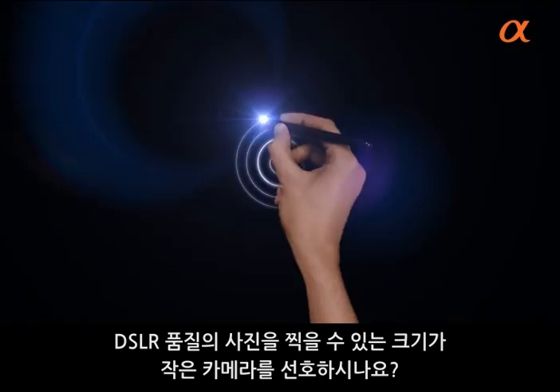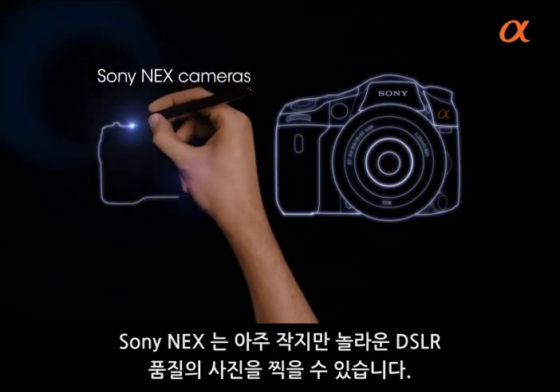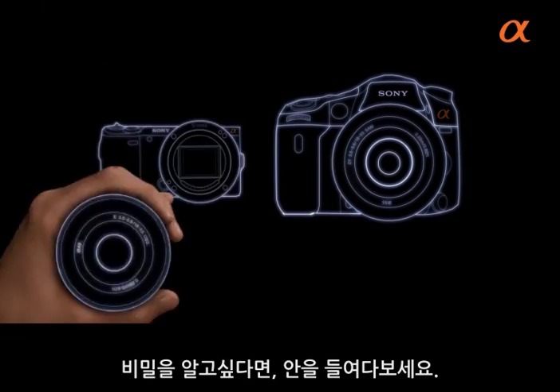You want to take digital SLR quality pictures, but prefer smaller cameras? The Sony NEX is as small as a compact, but takes amazing digital SLR quality pictures. If you want to know the secret, take a look inside.